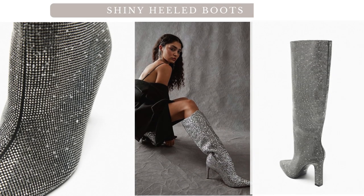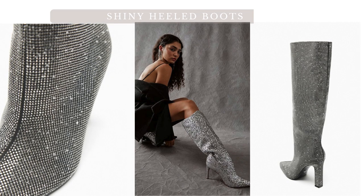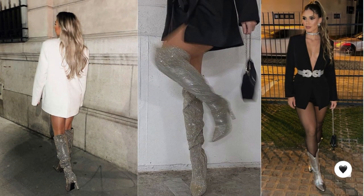Create a stylish and streamlined look by choosing pieces in the same color family. A monochromatic outfit with shiny boots can be both modern and elegant. Add a touch of sophistication by pairing your shiny boots with a tailored blazer. For colder weather, pair your shiny-heeled boots with a cozy sweater dress.